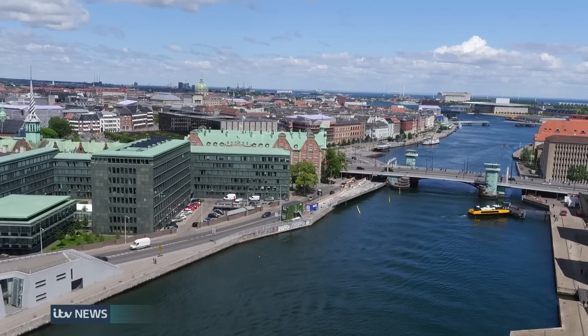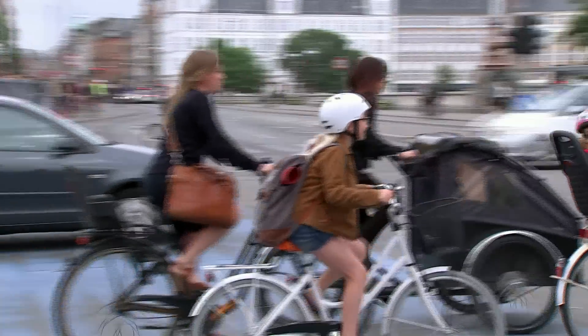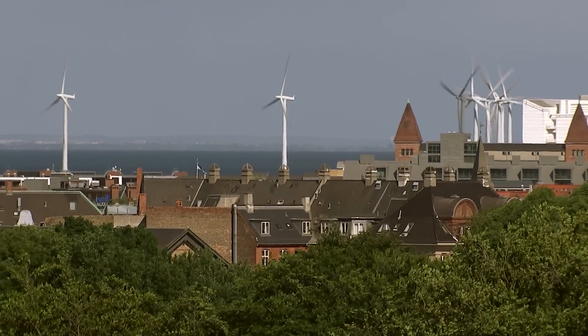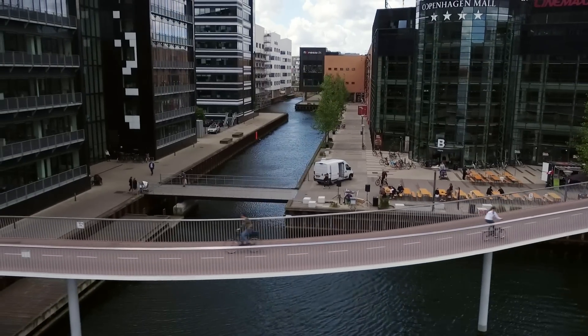This is what a clean air city looks like. Despite a growing population and economy, the air in Copenhagen is some of the freshest in any European city. Green energy to reduce carbon emissions, public transport running on electricity or hydrogen — but most importantly, this is a bicycle city.